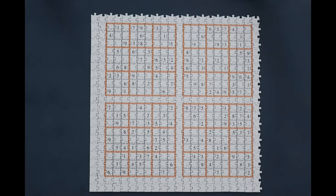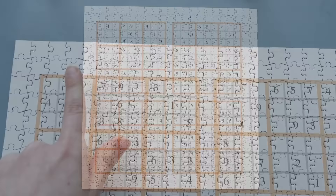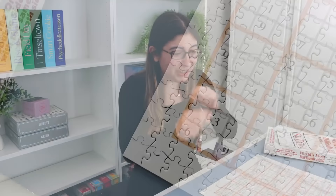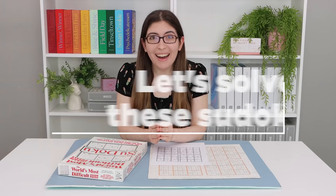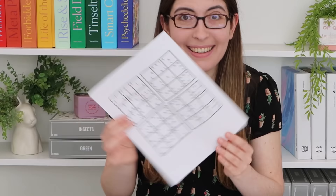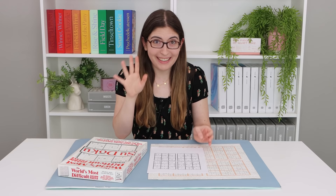It's done! I can't believe I finished the double-sided sudoku puzzle — the world's most difficult jigsaw puzzle. I wasn't too careful with the edge; it's not perfect, but I can't spend any more time trying to rearrange solid white pieces that are so similar to each other. There are too many puzzles to do in the world, so I'm just calling this one good enough. Before I reveal my final time, let's do our secondary puzzle — let's solve the sudokus.